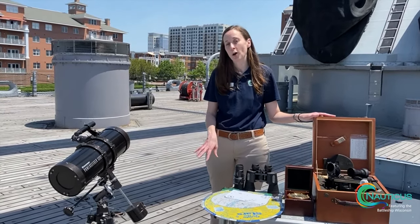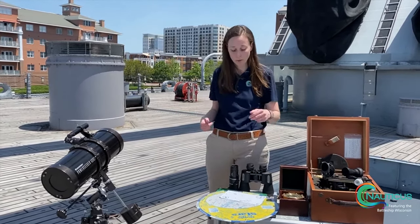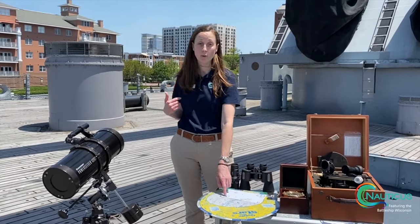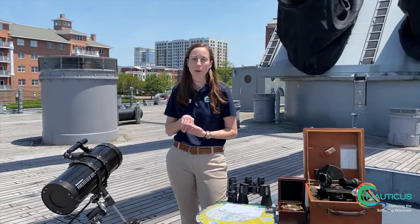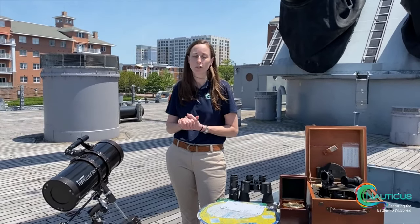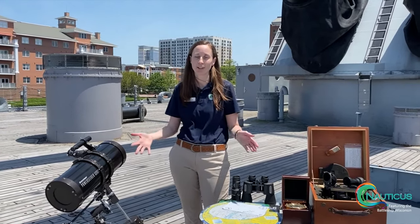Lots of cool stargazing activities for you to do — you can do these at home if you have any of these. I have a sky wheel at home myself. Check out our Facebook page on Nauticus for Virtual Adventures and learn all about our Battleship Overnights and stargazing. Thank you!